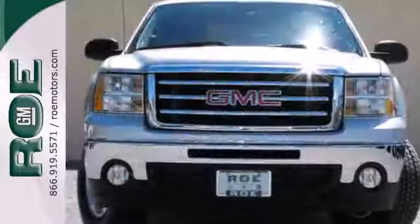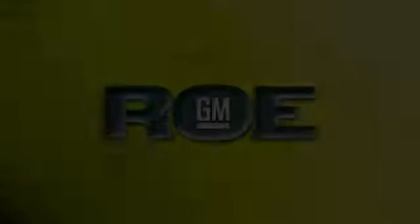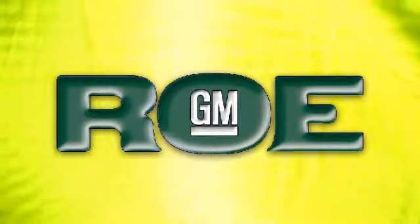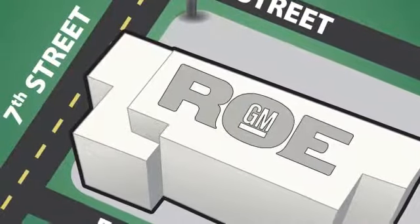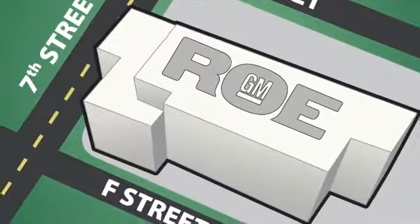Brawn with a touch of beauty. The Sierra is ready for your test drive. Come join our family today. We're conveniently located at 201 Northeast 7th Street in Grants Pass, Oregon — just a half hour from Medford.